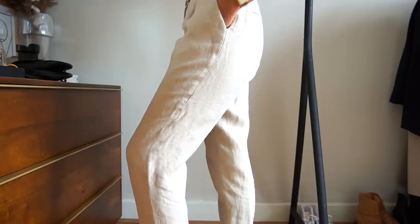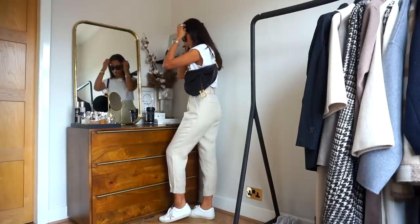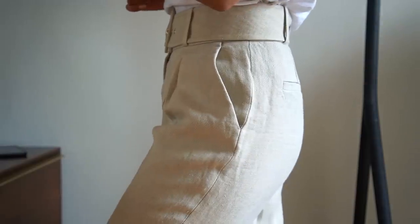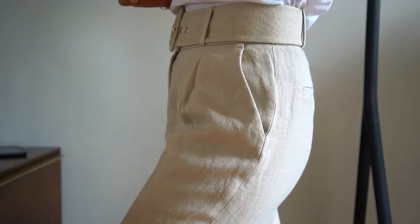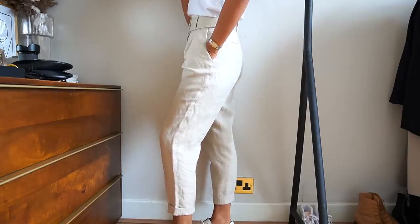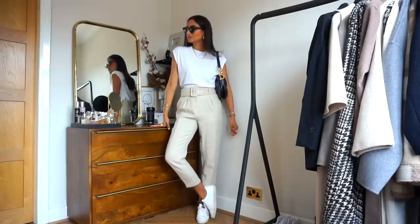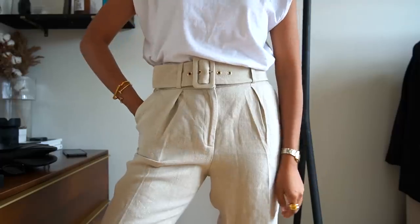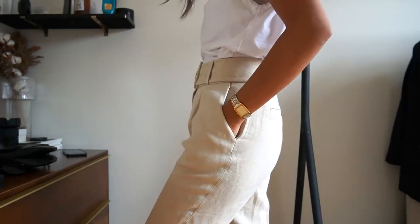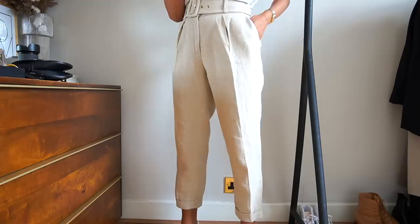I personally love the buckle detail on this pair because it adds an interesting spin on a classic piece, taking it from a simple basic to something more interesting. A trouser like this looks great with a button-up shirt, a silky blouse, a t-shirt, or a jumper in winter — so it's really versatile and an all-year-round piece. With this particular one being in a linen blend, it's even more perfect right now as it's getting warmer here in the UK.